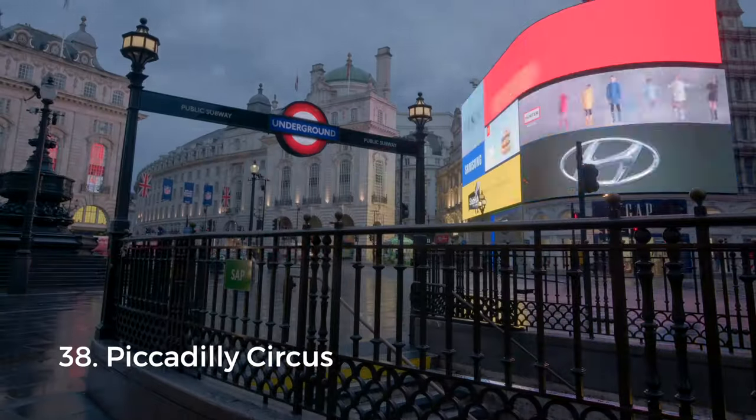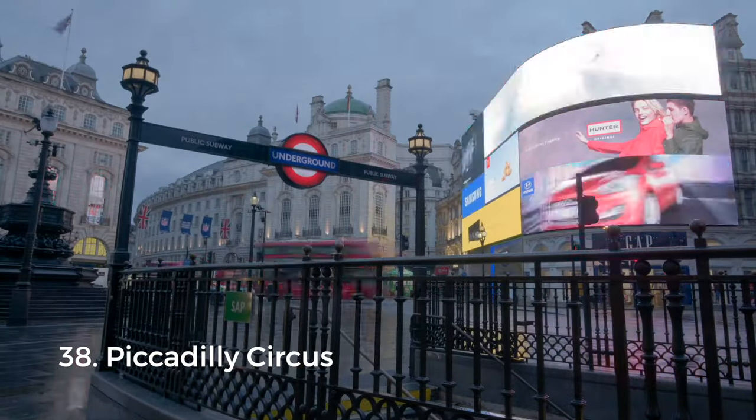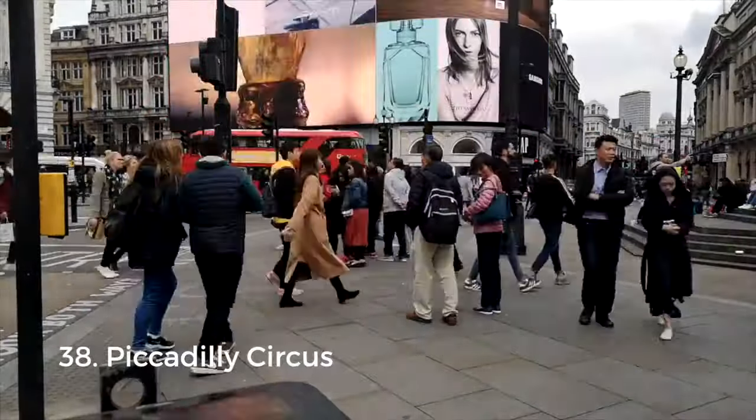A short walk away you'll find Piccadilly Circus, basically the London equivalent of Times Square. It has giant advertising screens as well as the famous statue of Eros, which has become a popular meeting spot.